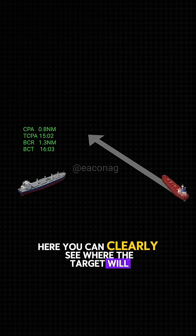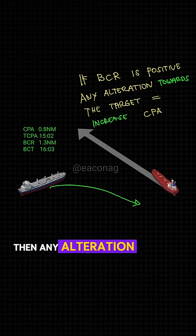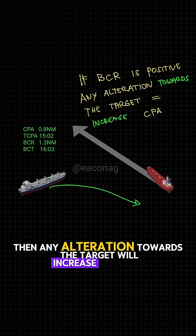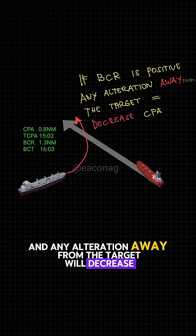Here you can clearly see where the target will pass you. If the bow cross range is ahead, then any alteration towards the target will increase your CPA, and any alteration away from the target will decrease your CPA.